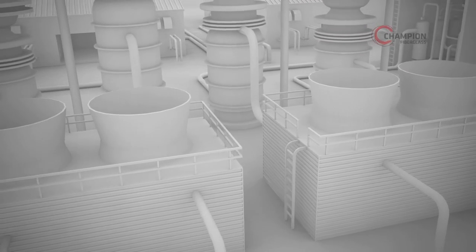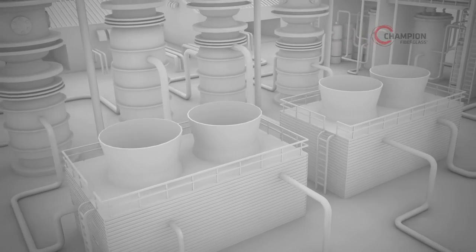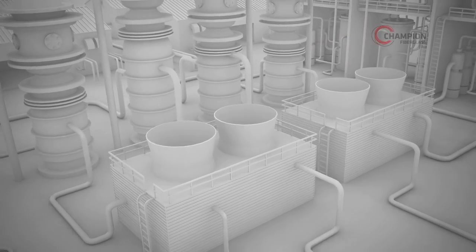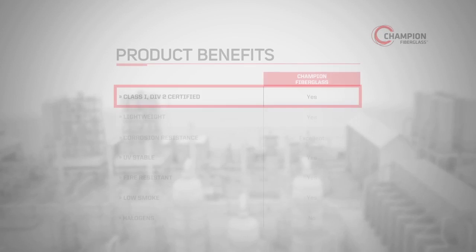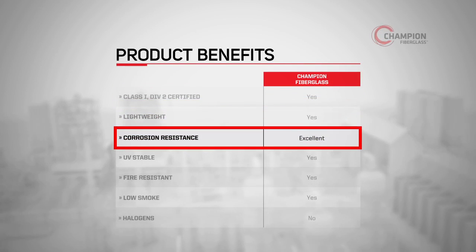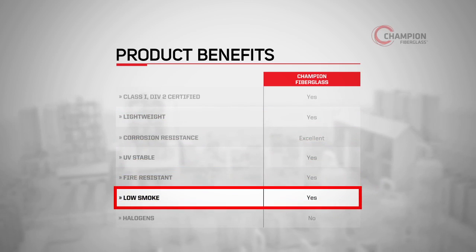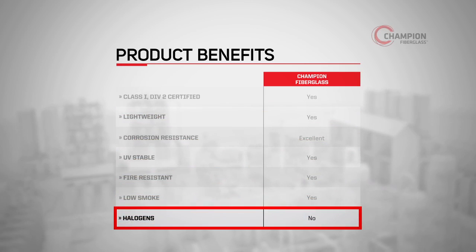It's all part of how Champion HazDuct XW Type Conduit does more to offer a range of benefits that PVC-coated steel just can't match. Product benefits include Class 1 Div 2 certification, light weight, corrosion resistance, dependable UV stability, fire resistance, low smoke properties, and zero halogen.